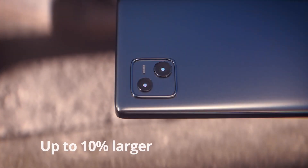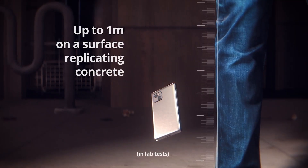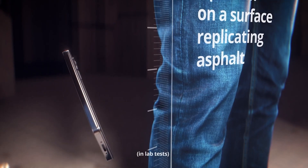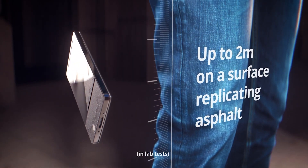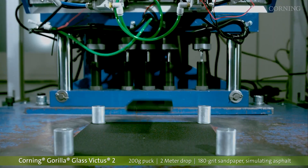The Gorilla Glass Victus 2 boasts a new glass composition, and the key advantage it offers over the Victus is that it can withstand a drop from one meter onto rough surfaces like concrete, and is as scratch resistant as the Victus – four times better than competitive Aluminosilicate, to be specific.